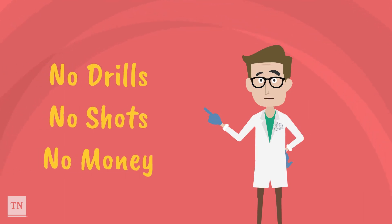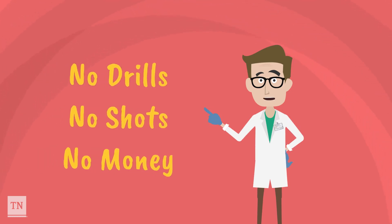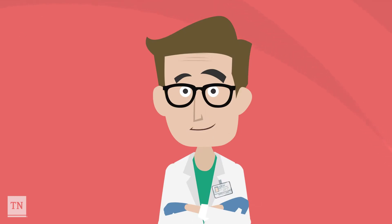We do not drill your teeth, give you shots, or charge you any money. If you have had sealants done in the past, still bring in your permission slip. Your old sealants may be chipped or broken — if so, we can repair them. Also, you may have grown in some more permanent adult teeth since the last time you had sealants done.